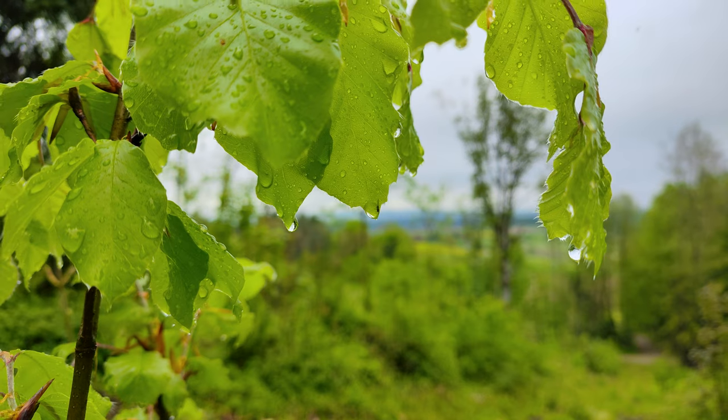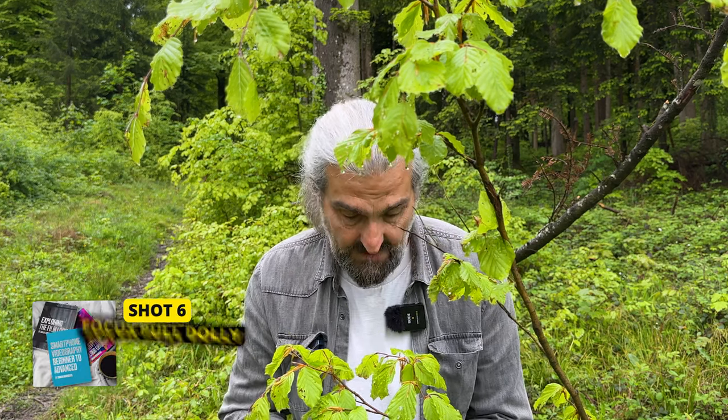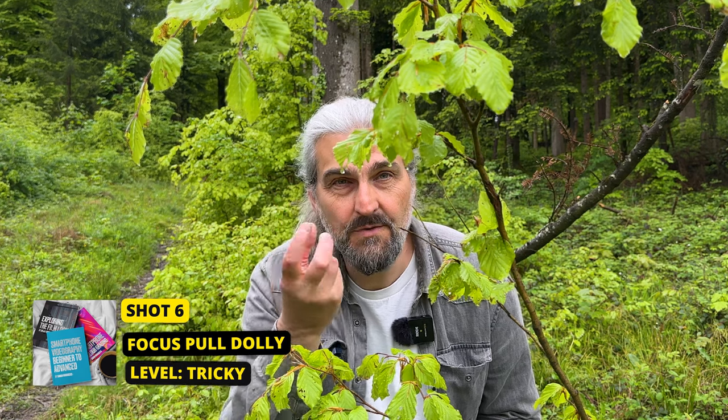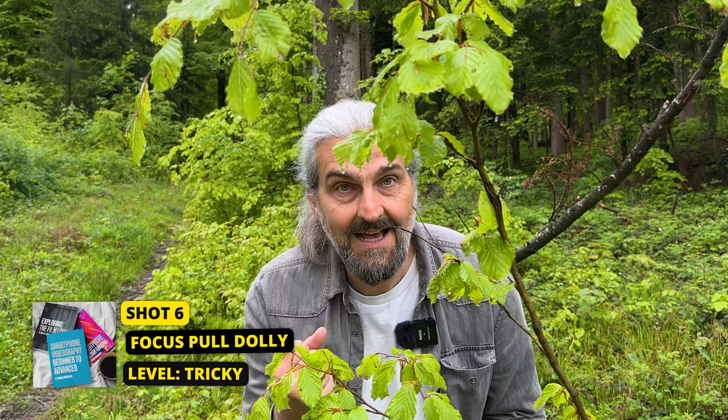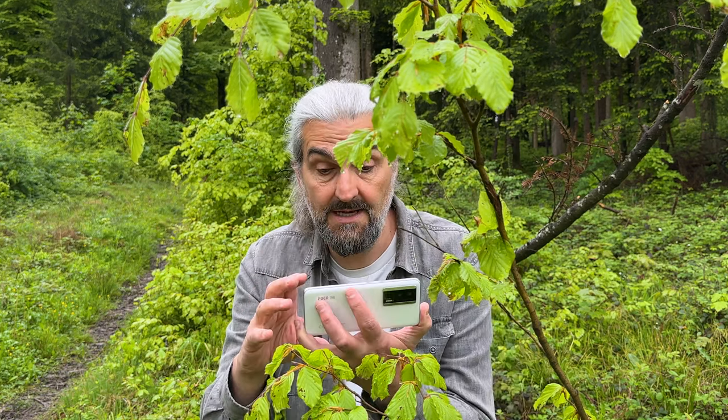You see the drops just dangling from the leaves so precariously — this is going to make a really beautiful shot. What I'm going to do is use a focus pull: I can go from these beautiful drops — the vitality of life which is water, and the fragility of it — and then pull focus from the drops of water into the distance of the view, the spectacular view.